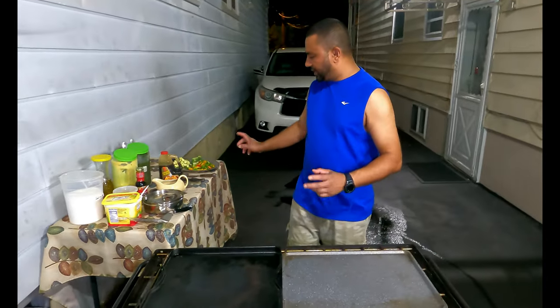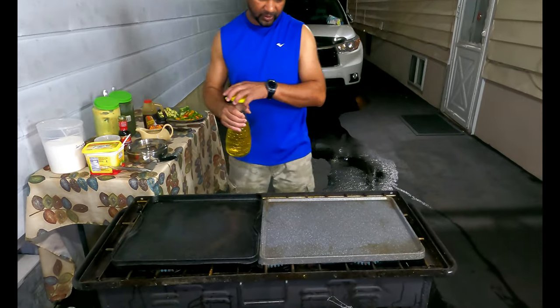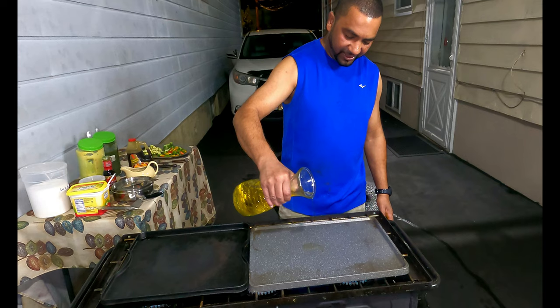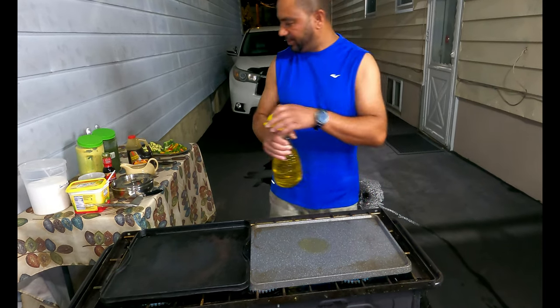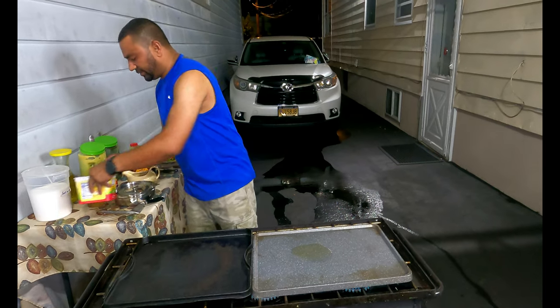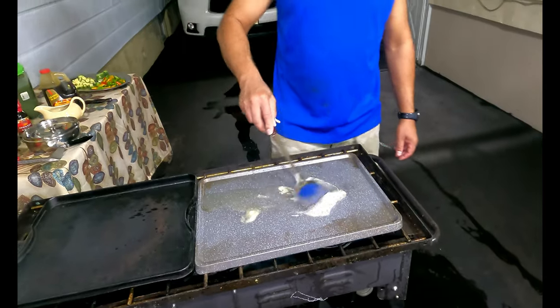I'm going to do the vegetables first. I'll add some oil in here, and just a little bit of — I can't believe it's not butter. We put that in the pan.